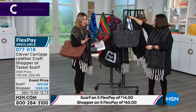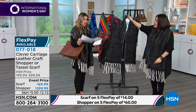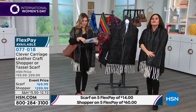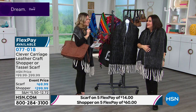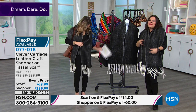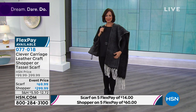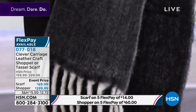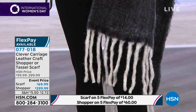Now let's talk a little bit about the scarf. The charcoal tassel scarf — lowest price we've ever done, on a flex payment of only $14. The length is 72 inches, it's 12 inches wide, and you've got an eight and a half inch fringe. It's got this chunky mohair-like feeling and feels so luxurious.